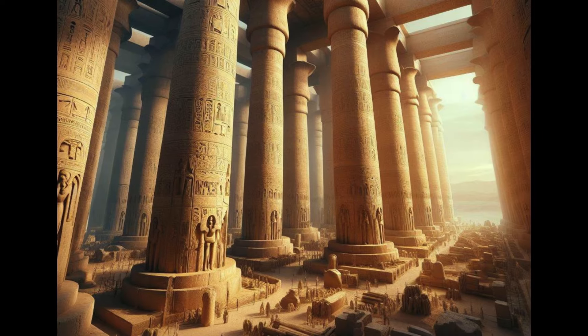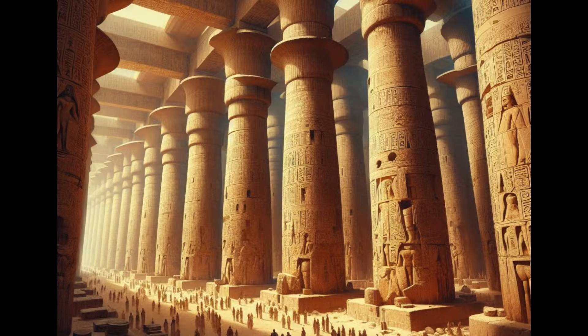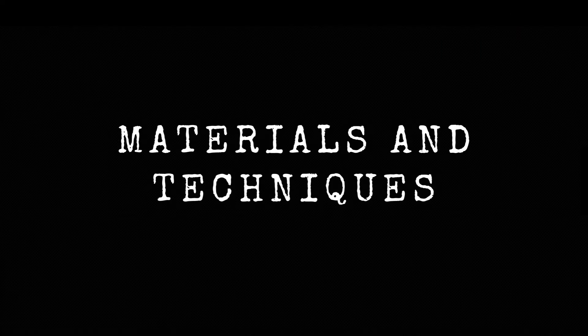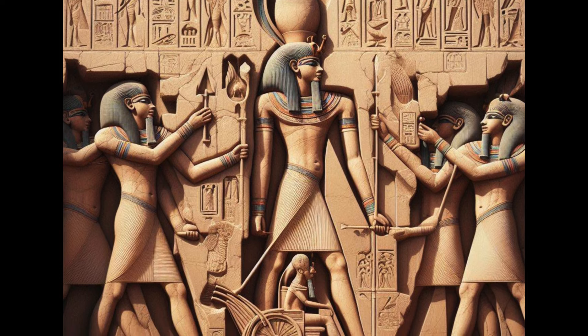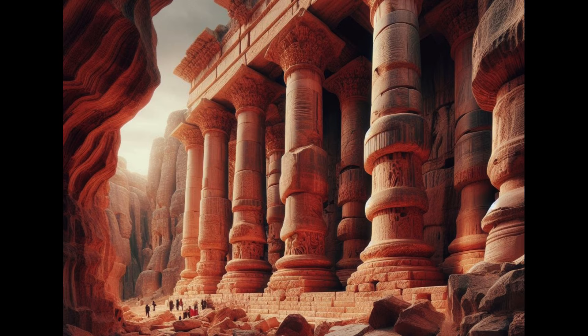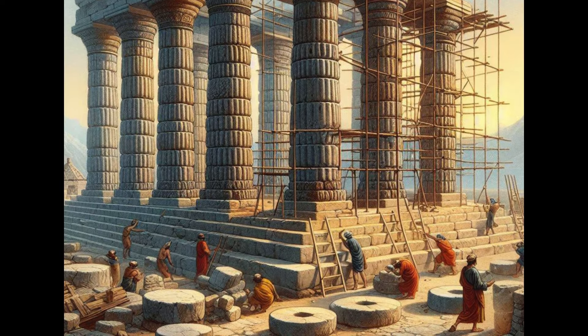The construction of the enormous columns in ancient Egypt, particularly seen in the Hypostyle Hall at the Karnak Temple, was a remarkable feat of engineering and craftsmanship. The ancient Egyptians primarily used locally available materials — large blocks of sandstone, limestone, and red granite. Over time, they began to construct columns from stacks of stone disks or cylindrical disks.